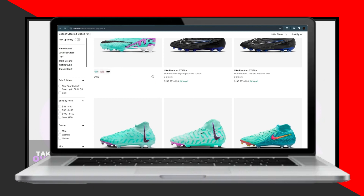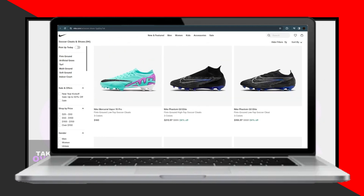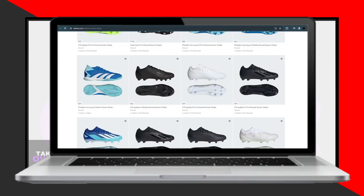That's all there is to it. Whether you opt for Adidas, Nike, or Instagram, you'll find the perfect soccer cleats for your game.